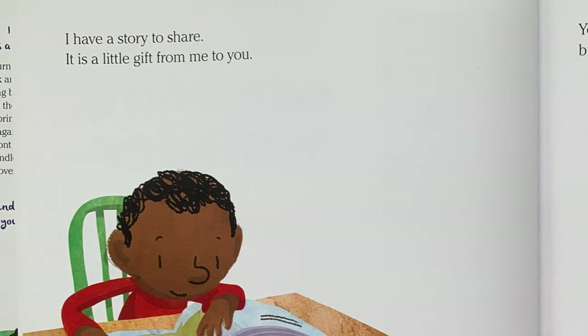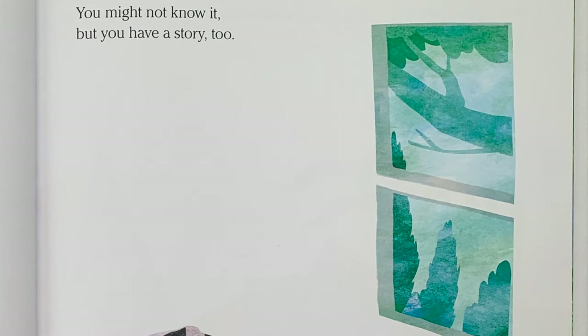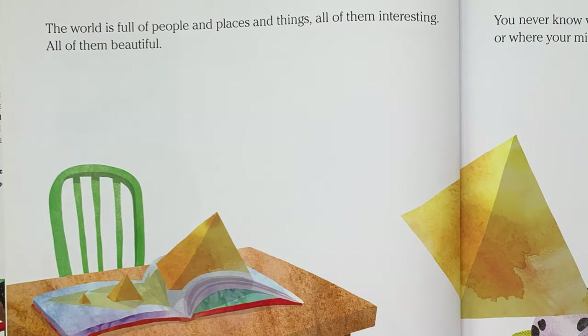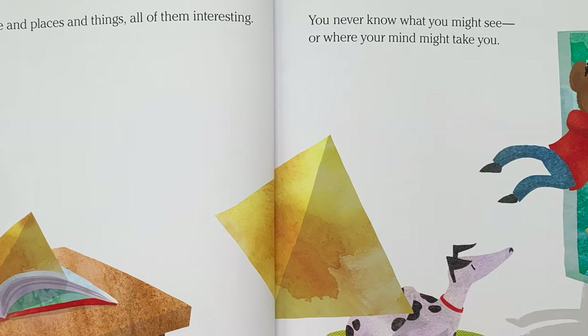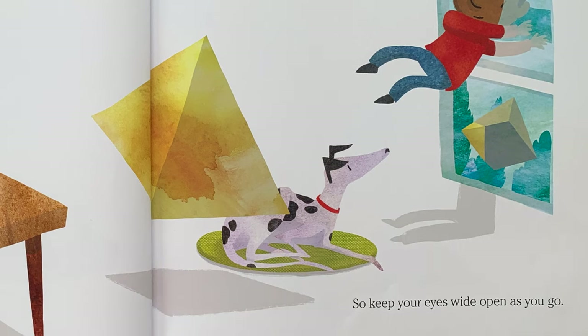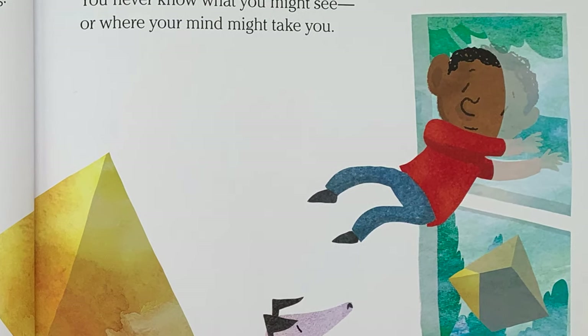I have a story to share. It's a little gift from me to you. You might not know it, but you have a story too. You'll find it in the things you stop to notice. The world is full of people and places and things — all of them interesting, all of them beautiful. You never know what you might see or where your mind might take you. So keep your eyes wide open as you go. Wow, it looks like his mind is taking him out the window.